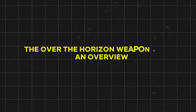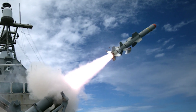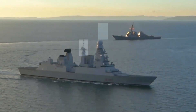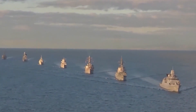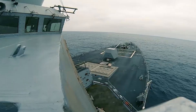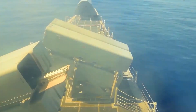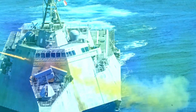The Over-the-Horizon Weapon System — often abbreviated as OTH-WS — does exactly what its name implies: it enables naval forces to strike targets far beyond the visual line of sight. Thanks to advanced radar, sensor arrays, and satellite-based communication networks, a warship can launch missiles at enemy vessels tucked away behind the curvature of the Earth, sometimes hundreds of miles out. That's the power of OTH-WS.